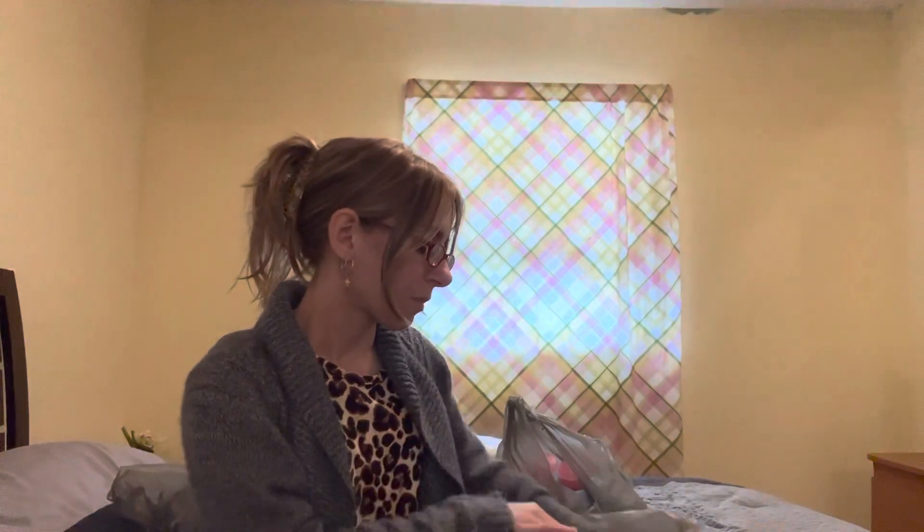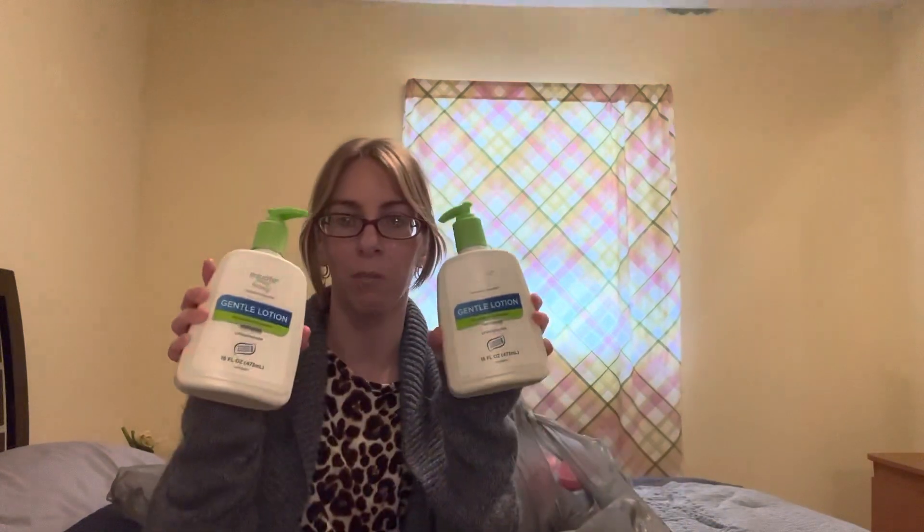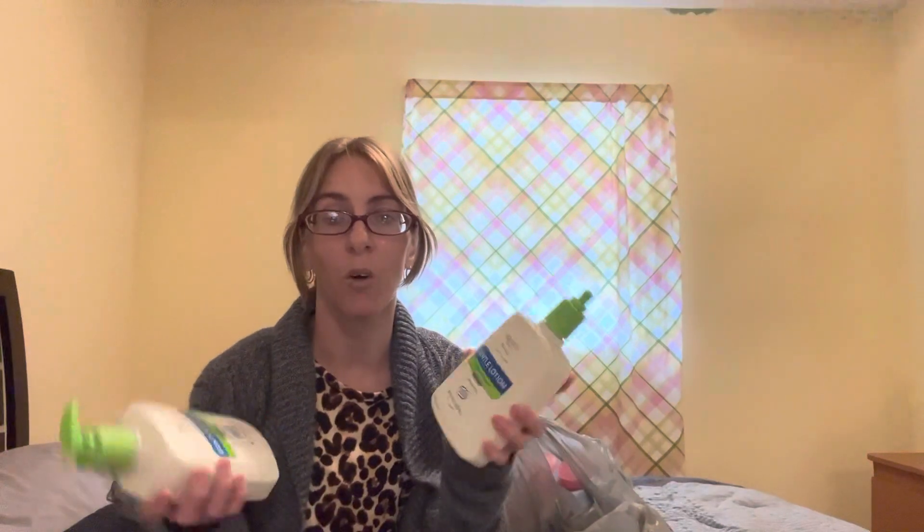So I grabbed the Gentle Lotion as well — also $6 each. This is going to last me quite a while. A little bit does go a long way. I just love Cetaphil because it leaves my skin feeling very fresh, clean, and moisturized. The moisture lasts throughout the entire day and my skin feels amazing. So now I have two skincare options — Dove or Cetaphil — and I want to stick with both.